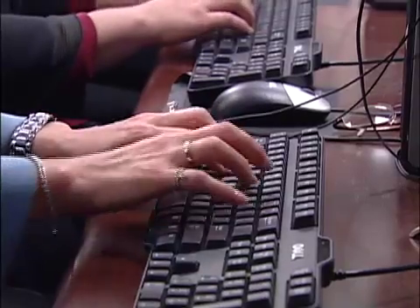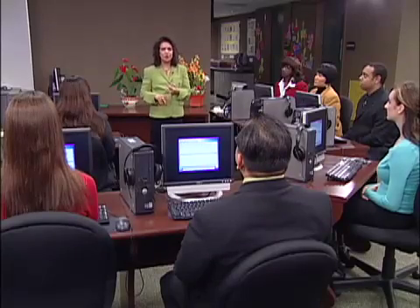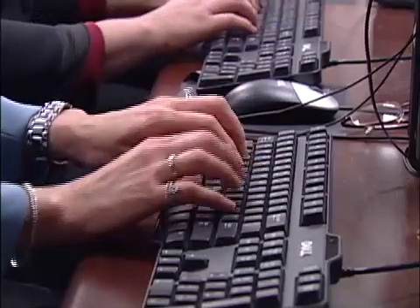In our fast-paced, computer-driven society, typing has become a survival skill in the workplace. As educators, leaders, and decision-makers, we are in the business of building people and developing people's skills.